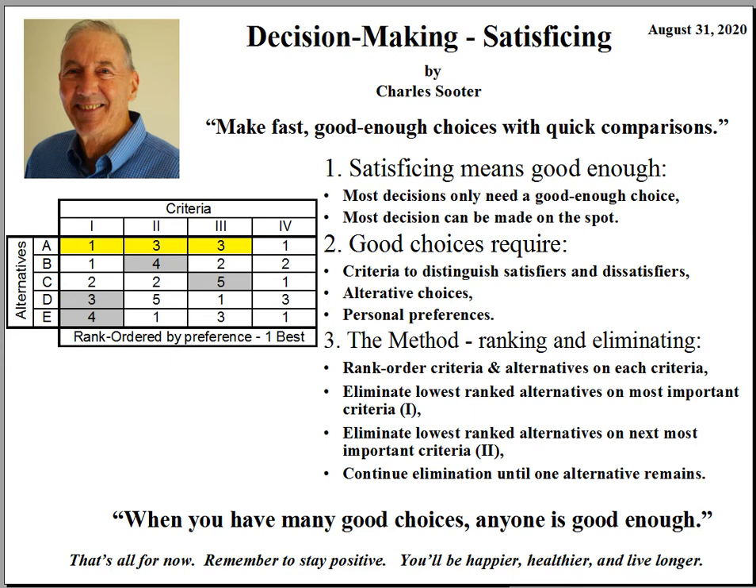Today is August 31st, 2020. My name is Charles Souter. In the next five minutes I'll be presenting a topic called decision-making. In particular, the method is called satisficing.